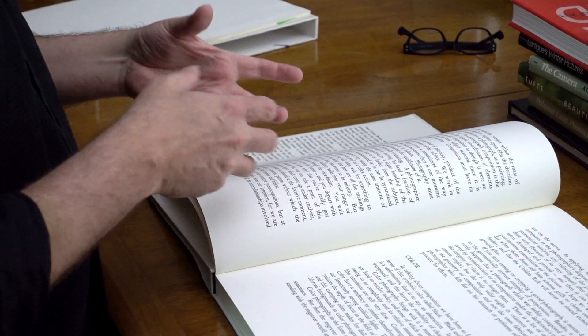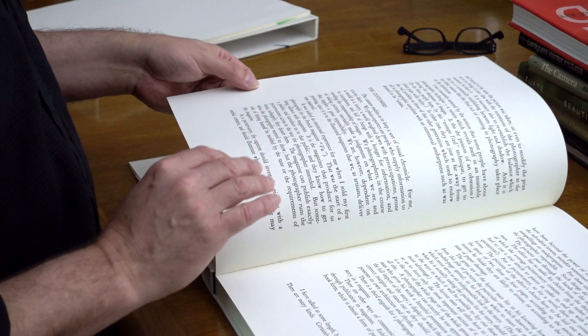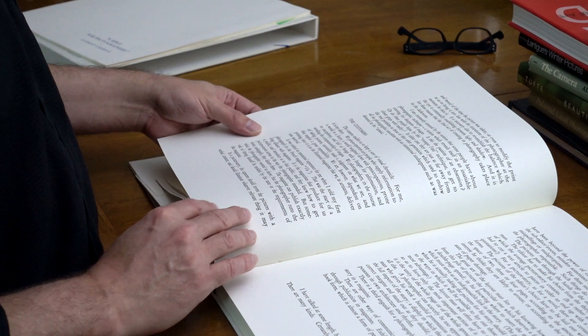Bresson goes on to say that you learn these compositional principles and then follow through based on gut reactions — that's where the photographer comes into play. He even notes that, even when using the golden rule, the last thing you'd want to do is etch that into the ground glass of a camera or make it a rigid guideline for people to follow.